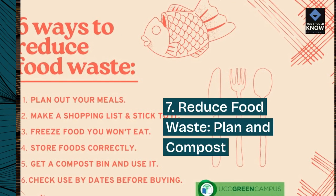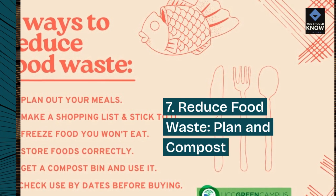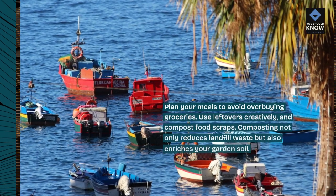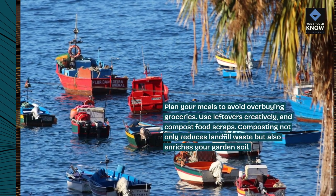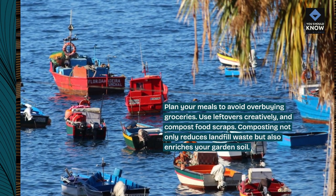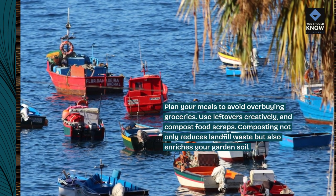7. Reduce food waste — plan and compost. Plan your meals to avoid overbuying groceries. Use leftovers creatively and compost food scraps. Composting not only reduces landfill waste but also enriches your garden soil.